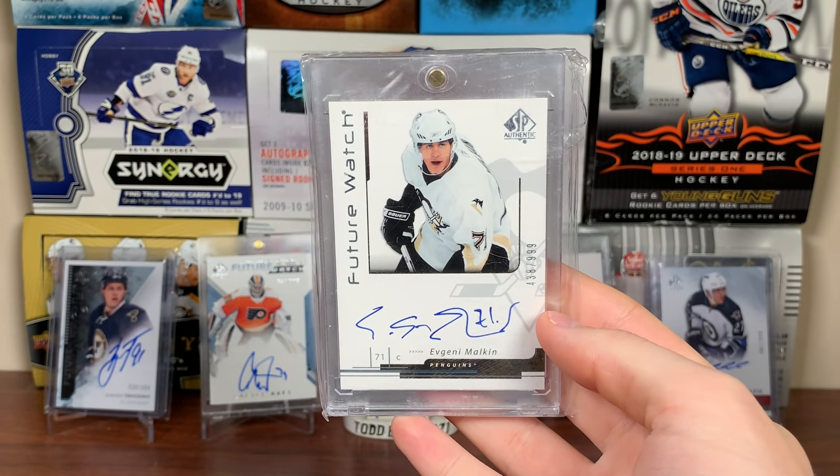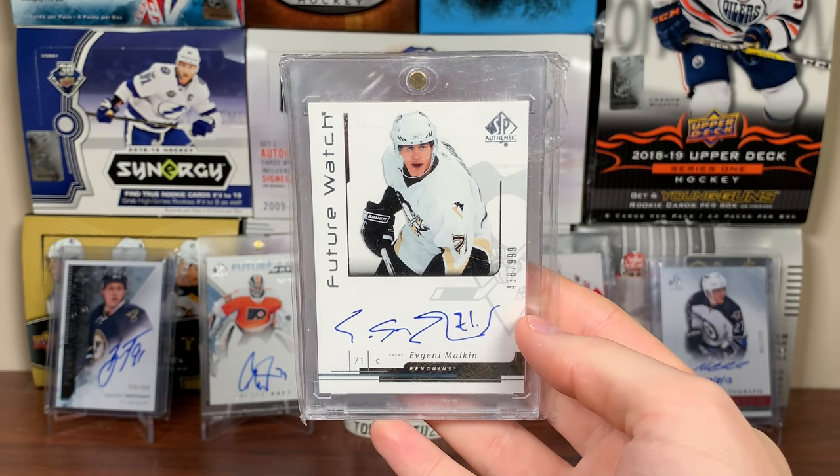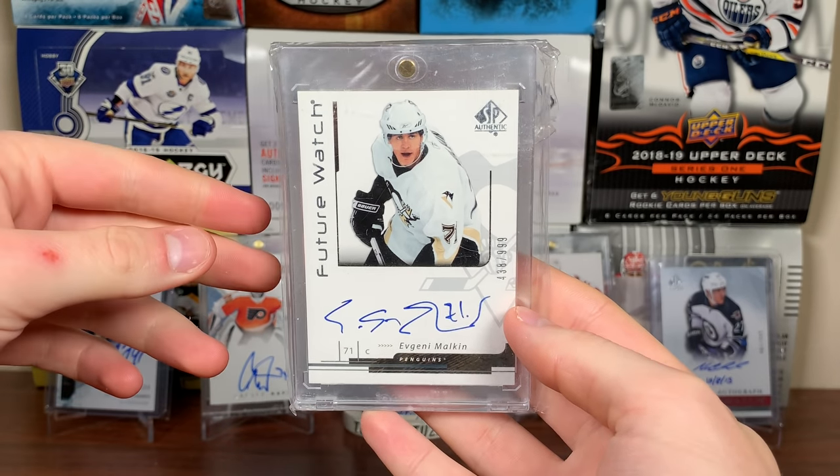Next up at number 15 is an Evgeny Malkin Future Watch Auto. I believe I bought this one from a card shop. He's hot right now — playing really well. He's number 15 on my top 25 list.